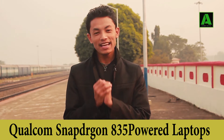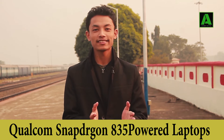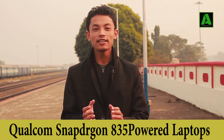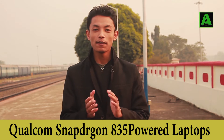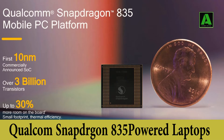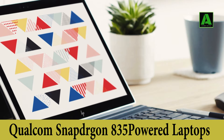Friends, today's video is about a 24-hours long-lasting battery laptop. A company has announced this laptop with an entire 24-hour battery life. Here you can find a Snapdragon processor and other features like 256GB SSD, and it is very thin and light.